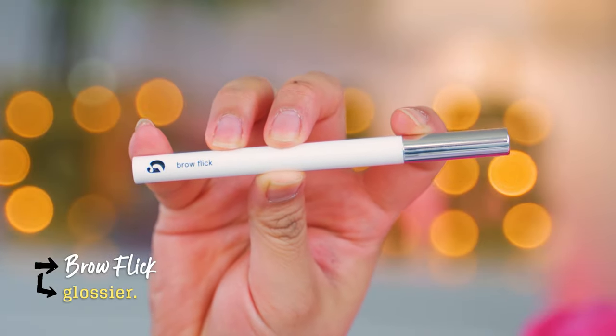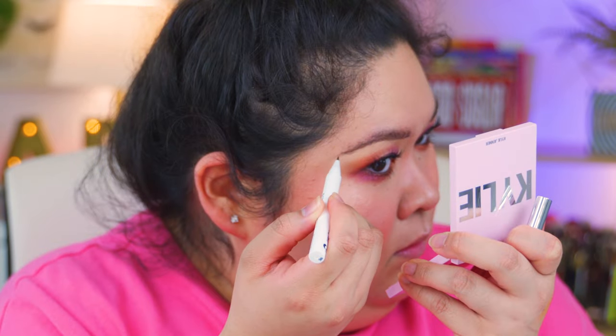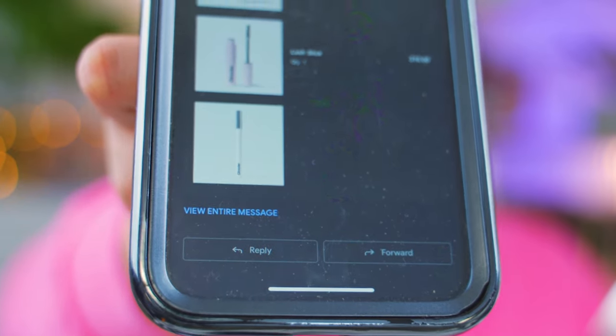Now we're going to go in with the Brow Flick micro fine detailing pen. I've been loving brow pens — Urban Decay's got one, my previous favorite was from MAC. This one is the bee's knees. The color is perfect — it's neutral, not too brown, not gray, it's my natural hair color. I'll flick some hairs up and do a little bit in the front. Look at that definition! I'm ordering five of these. It's $18 — that's not bad.